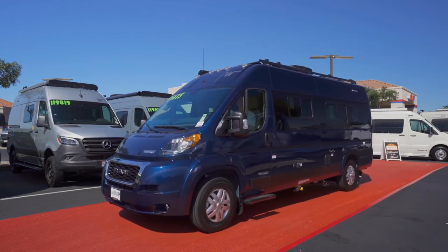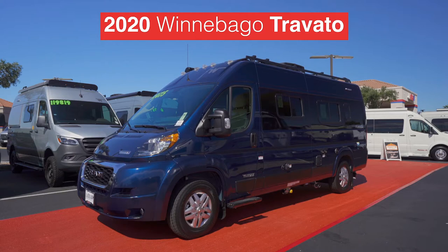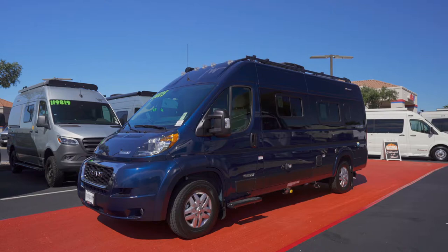And look at this — the 2020 Winnebago Truvado. It's definitely a head-turner in Patriot Blue. Listen to the crowd roar of approval. Way to go, Truvado.